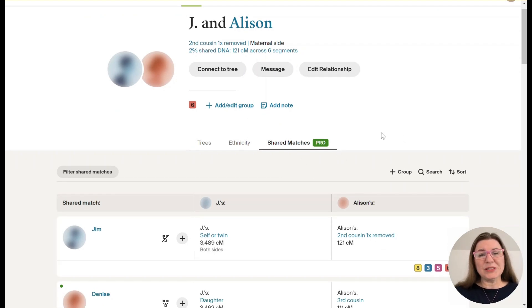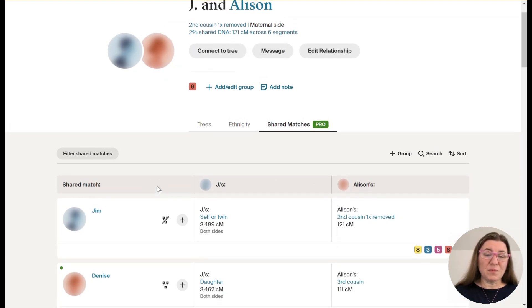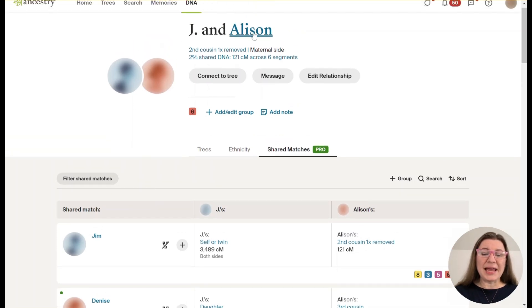Let's look at this Shared Matches Pro tab — the Enhanced Shared Matches — and look at the difference between that and the original shared matches. One of the main things you can easily see is instead of having two columns of data, we now have three. This first column is for Shared Matches — people who share DNA with both Jay and Allison, so all three people are likely related because of a common ancestor. The first match is Jim, who we can tell is actually Jay because it says 'self or twin.' The second column shows how much DNA these shared matches share with Jay.